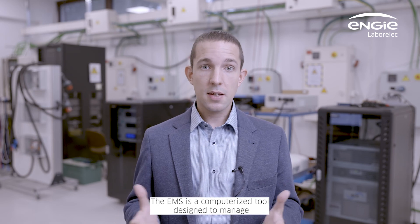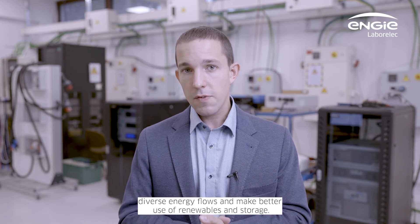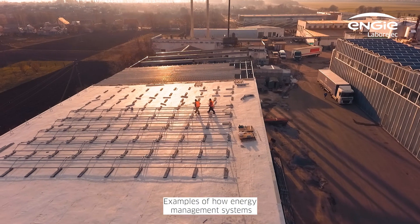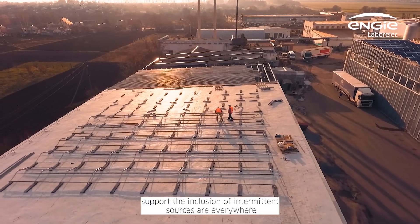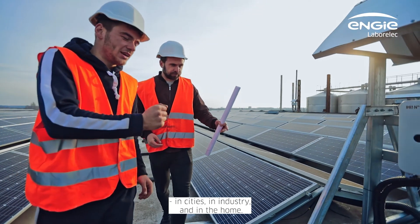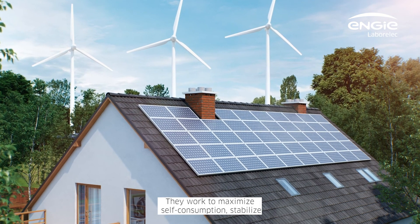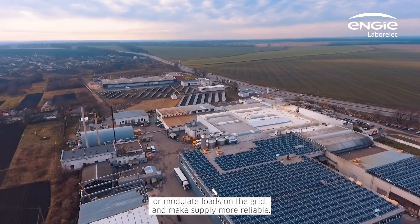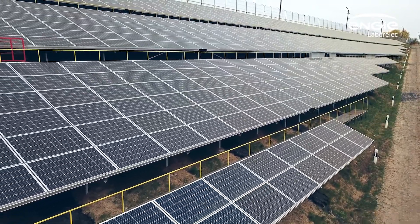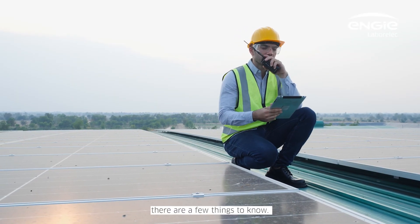An EMS is a computerized tool designed to manage diverse energy flows and optimize the use of renewable and storage. Examples of how energy management systems support the inclusion of intermittent sources are everywhere — in cities, in industry, and in the home. They work to maximize self-consumption, stabilize or modulate loads on the grid, and make supply more reliable. But to really exploit the power of an EMS, there are a few things to know.